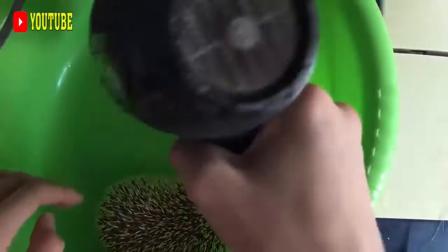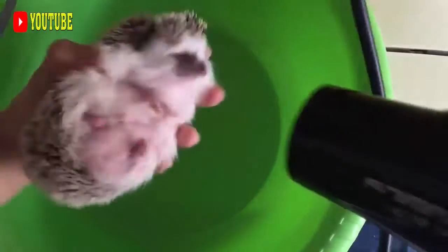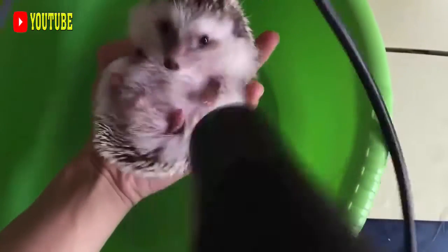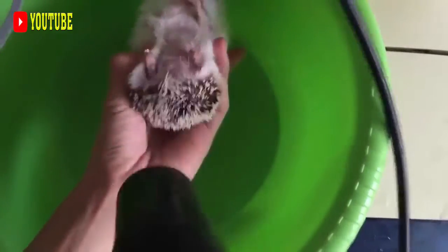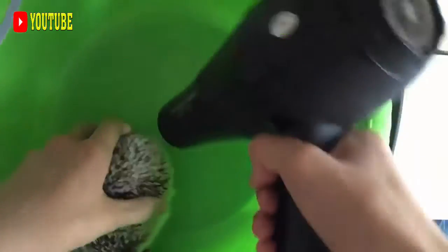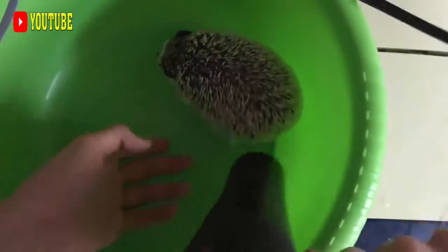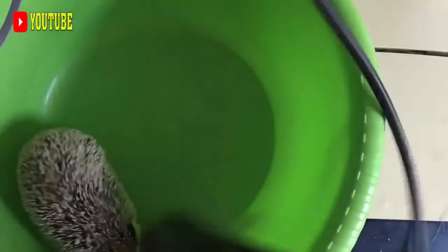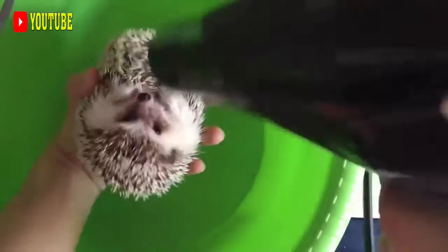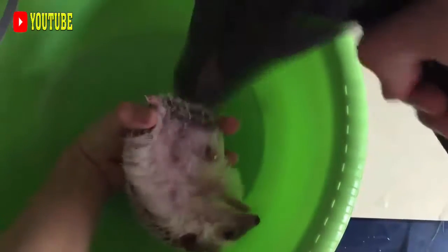Brush-tailed porcupines live in forests, usually at high elevations, and are nocturnal, sleeping in caves and burrows during the day. They are herbivorous, feeding on leaves, flowers and fruits which have fallen to the forest floor. They also eat roots and palm nuts, and occasionally carrion, and invade crops of maize, cassava and bananas when these are grown adjacent to the forest.